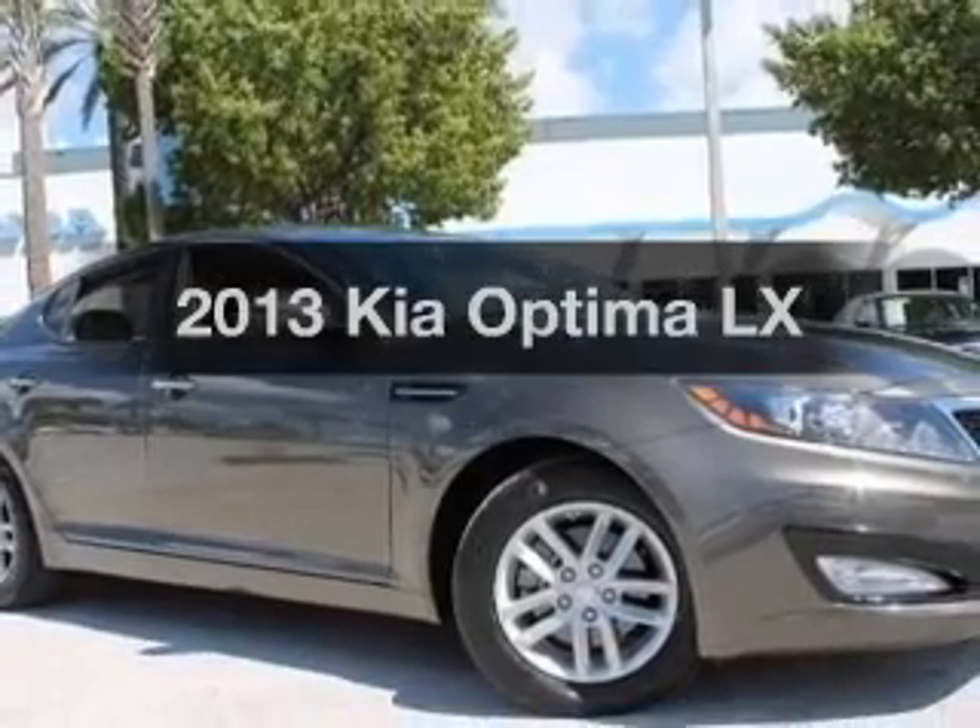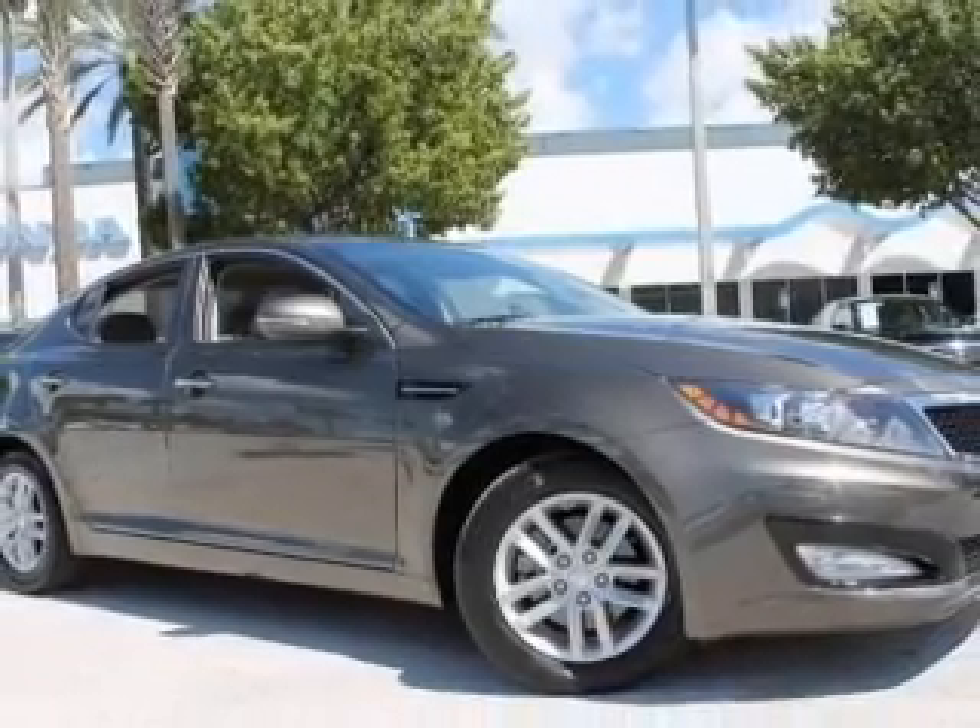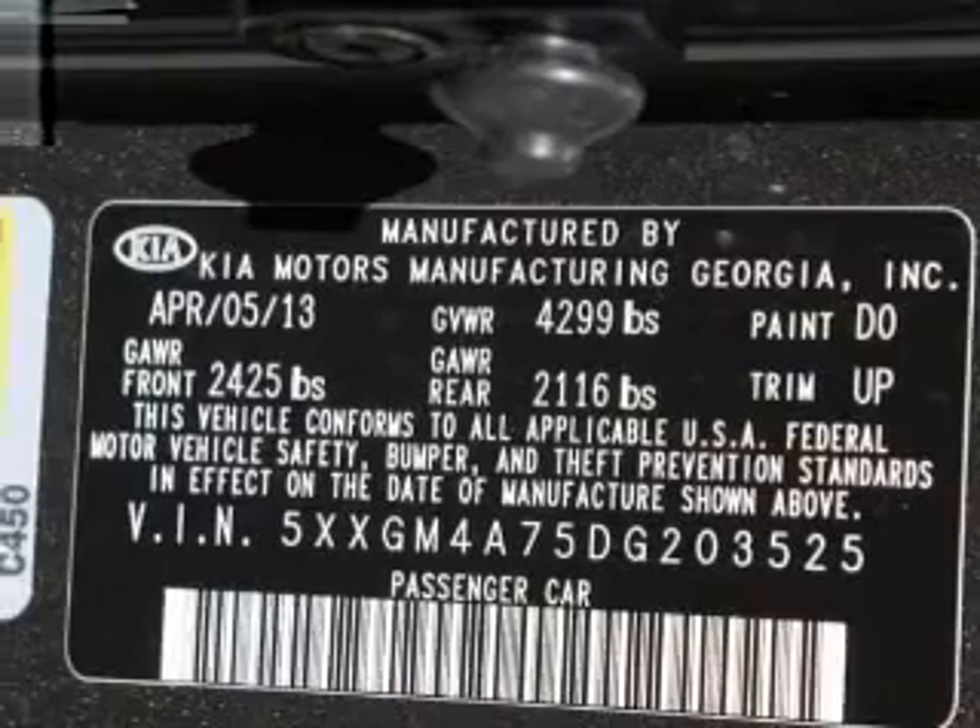Get noticed in this 2013 Kia Optima. If you're looking for a first-rate auto, this one could be yours today.